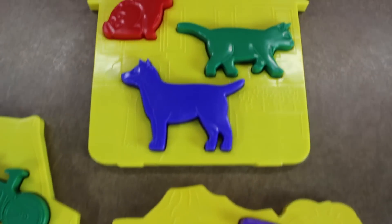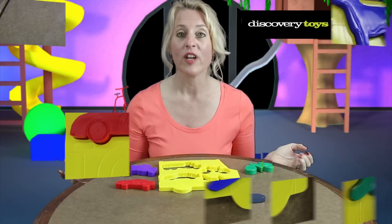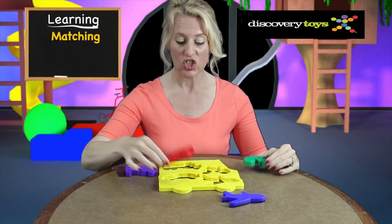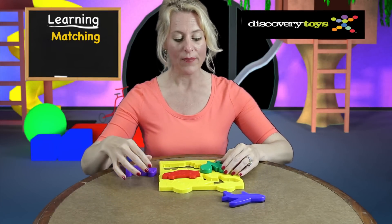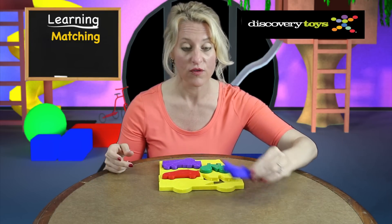The pieces are uniquely detailed with raised textures and in the shape of their theme. For young toddlers, they can learn matching by matching a shape to its cutout, and by only having one unique shape per location, it reduces frustration.